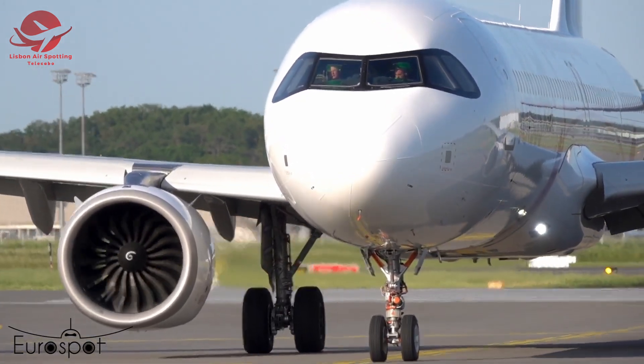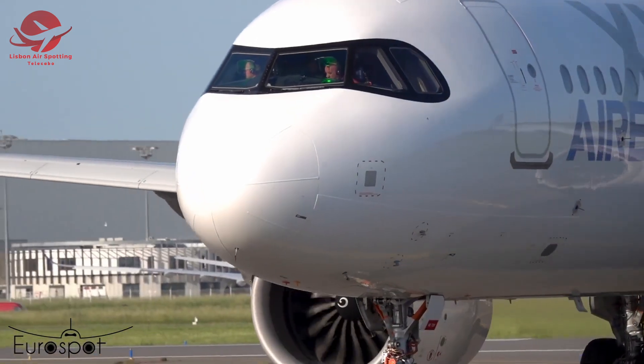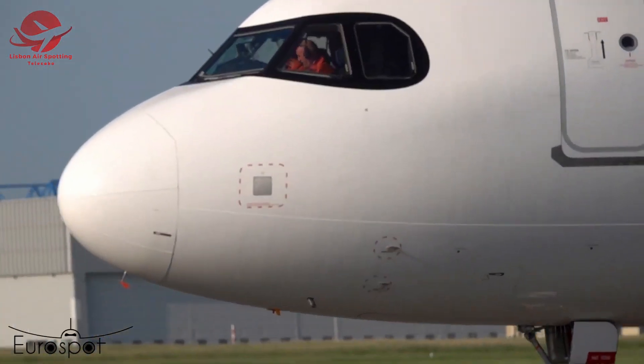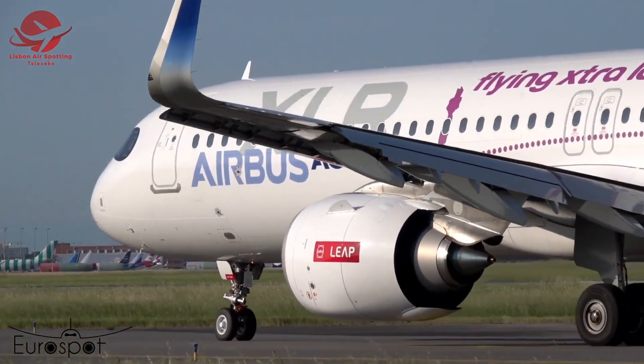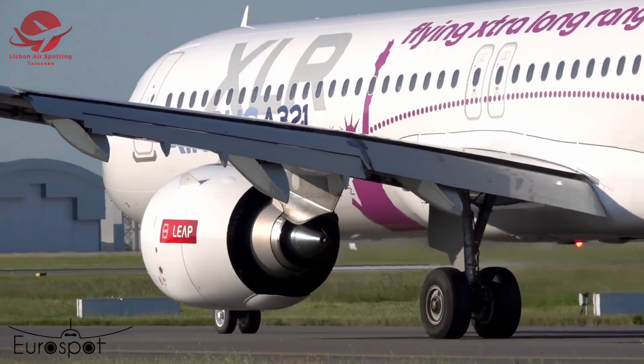Airbus pushes the boundaries of aviation with the A321neo XLR, a game-changer in long-distance travel. But before it takes to the skies with passengers, it faces a crucial test of slow-speed takeoff. We're here at the Airbus factory in Toulouse, France, where the A321neo XLR undergoes rigorous flight tests. Today's challenge: exploring the aircraft's low-speed takeoff capabilities.